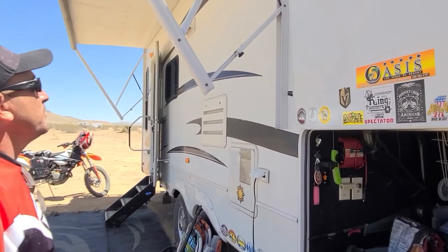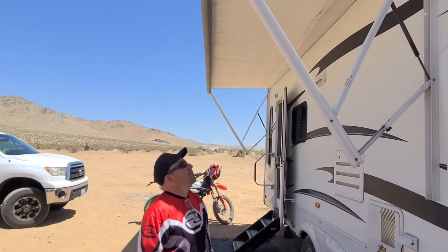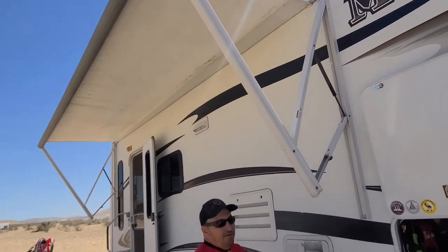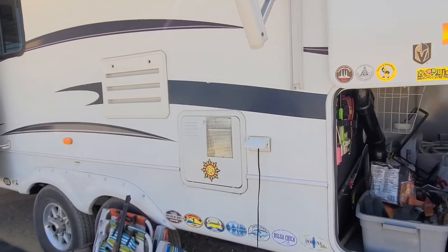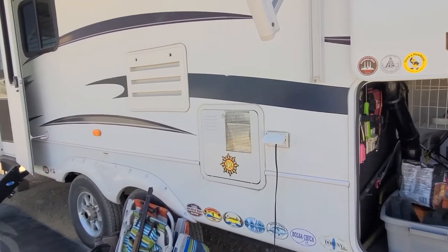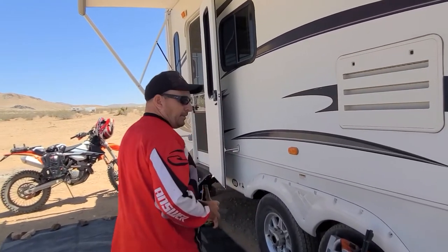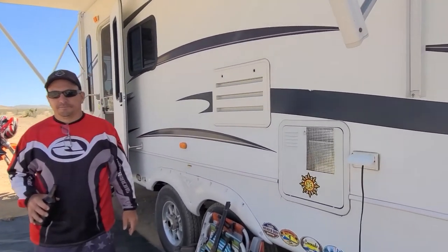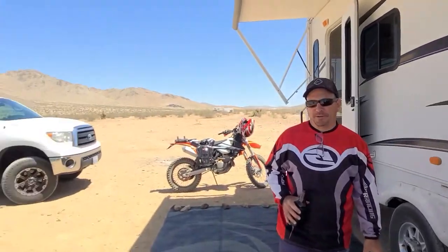It has an automatic awning — for a 2010 that's pretty good. This seems to be one of the first ones that's held up really well. It has a 12-gallon hot water tank, which is nice because most are only six gallons. There's also an outdoor outlet right there — nice for a speaker or TV, having 110 outside. You've gotta have it.